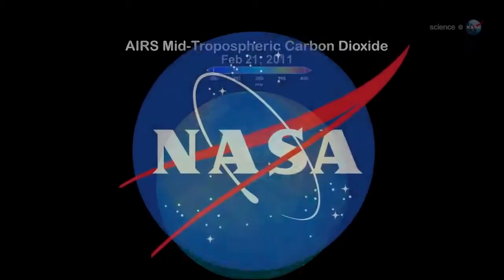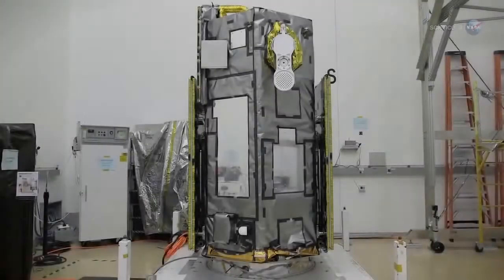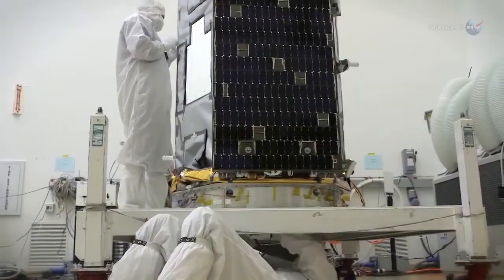NASA is about to launch a spacecraft to keep track of this critical carbon-containing molecule. The Orbiting Carbon Observatory 2 is in final preparations for a July 1 launch from Vandenberg Air Force Base in California.